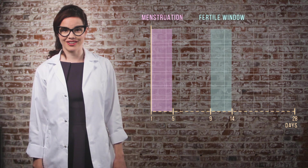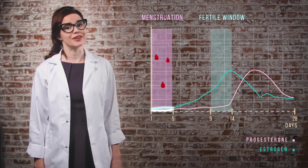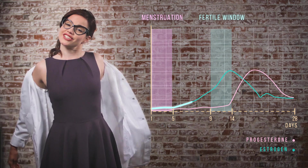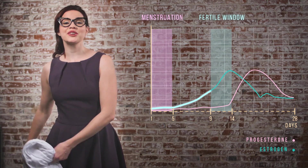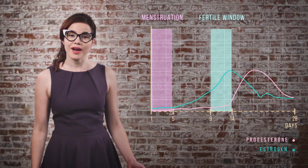This is your menstrual cycle. During your period, estrogen and progesterone are at their lowest. You may feel kind of blah. A few days after your period ends, estrogen levels increase and you may start to feel pretty good about life. From here until you ovulate is the only time in your cycle when it's possible to get pregnant.